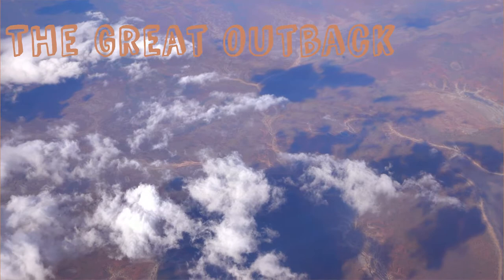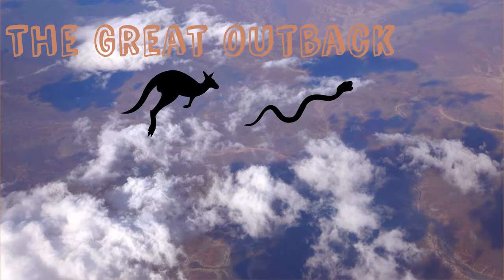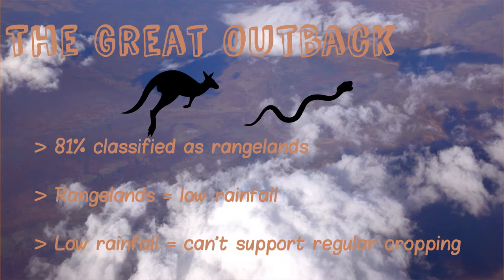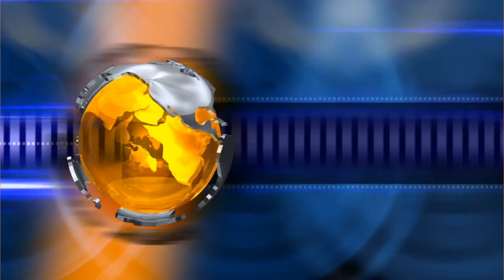Australia, known by most as the Great Outback — red sandy deserts fringed by beautiful beaches with wacky animals like kangaroos and poisonous critters. What people consider the outback is actually known as rangelands, which account for 81% of the national land area. A rangeland is broadly defined by the Department of Environment and Energy as areas where the rainfall is too low or unreliable to support regular cropping.